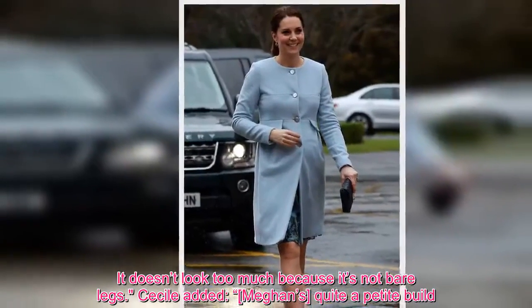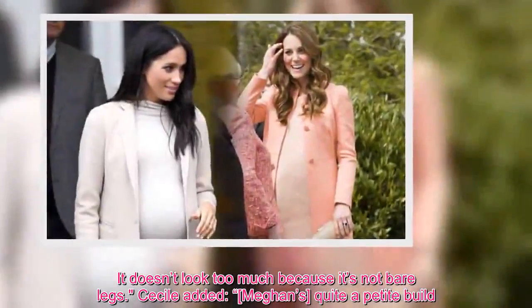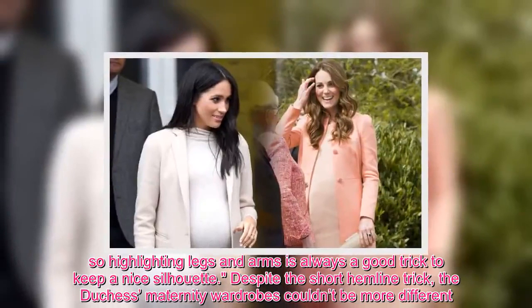Cecile added: "Meghan's quite a petite build, so highlighting legs and arms is always a good trick to keep a nice silhouette."